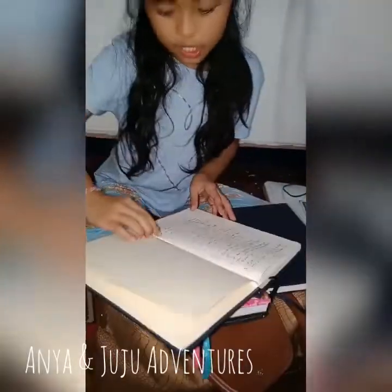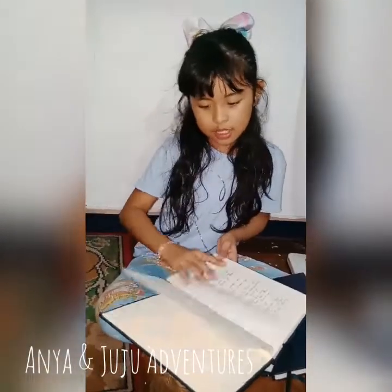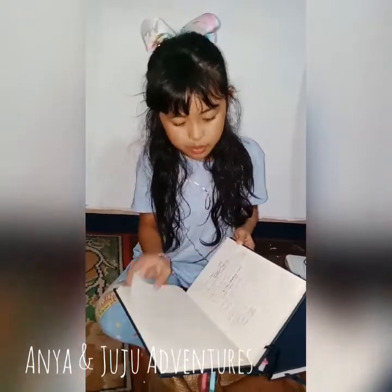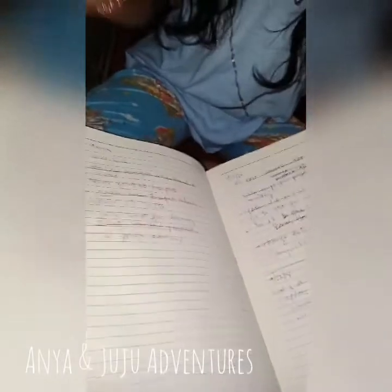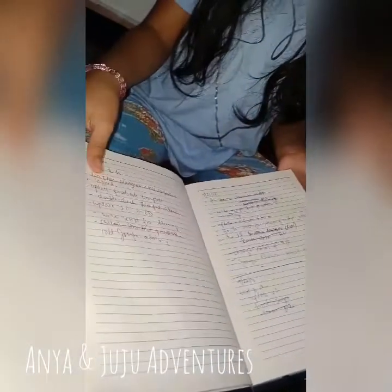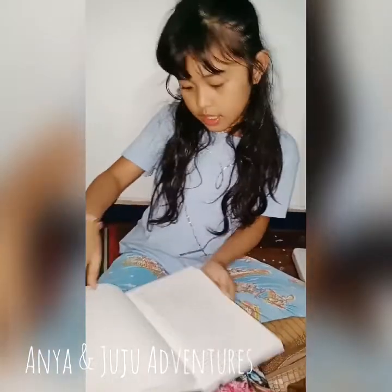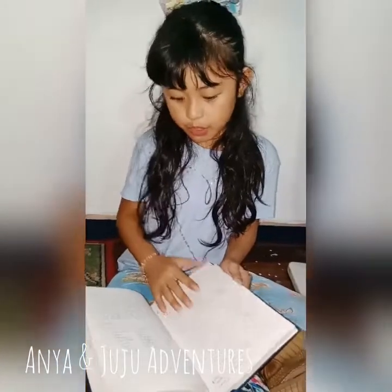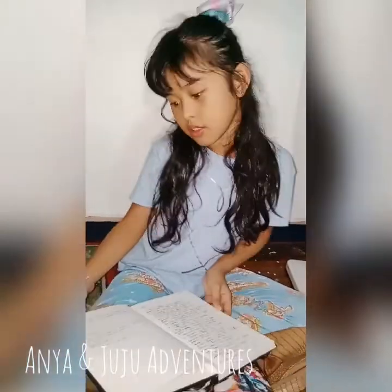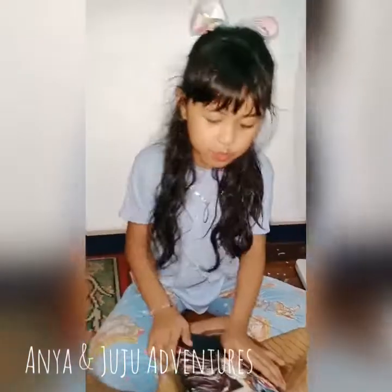She puts her dreams and her goals in here. I saw something — a to-do list. There we go. She puts what to do, and when she already does it, she crosses the letters or lines it. The next one — she puts her dreams and goals here too, and sometimes she puts some groceries. Yeah, see? She puts some groceries.